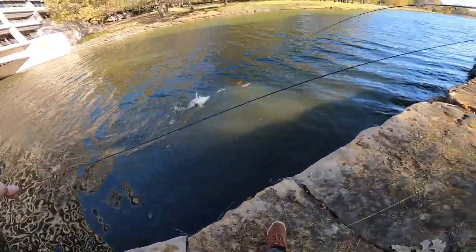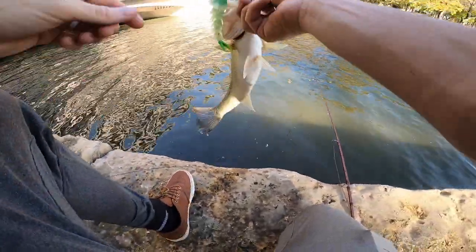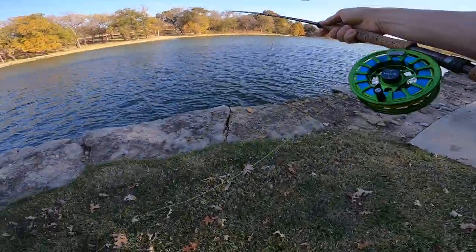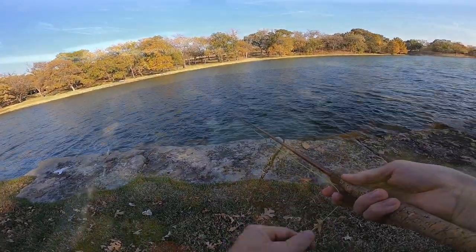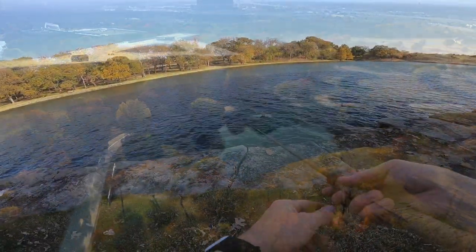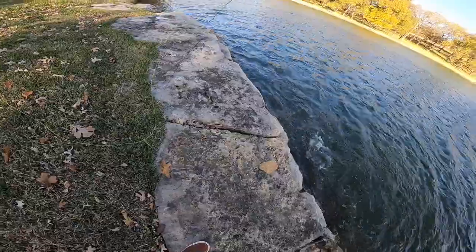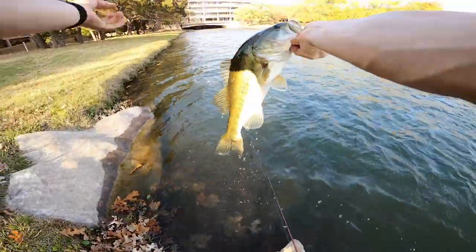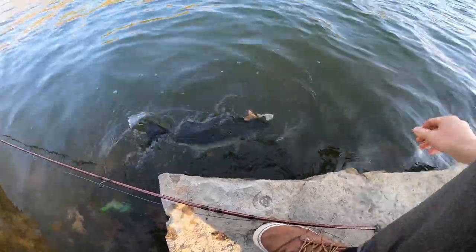Got it — there he is, another couple-pounder. Solid chunky little two-pounder. There he is again — that's a good one y'all, nice. Another solid one. What a bait y'all, what a fish, what a day — this is just crazy.